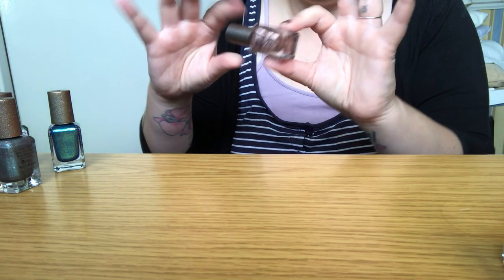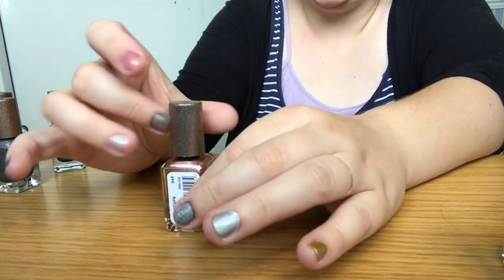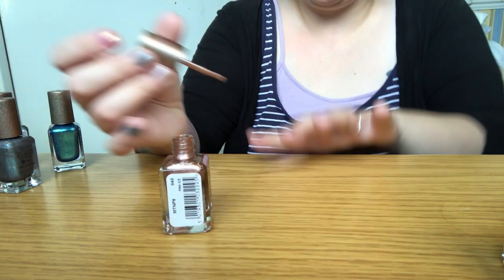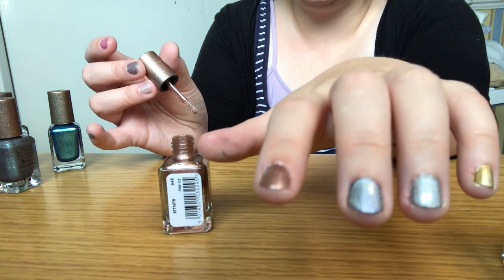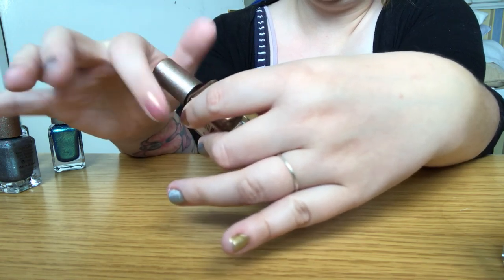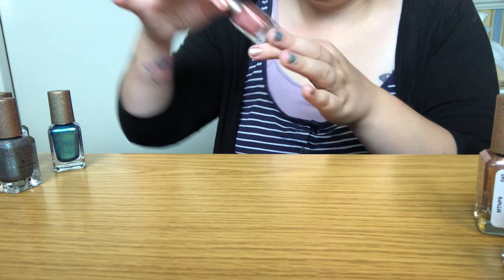Now I'm going to take them off to try the others. This one's called Pink Ice — I'm just going to try it over this color because it looks to be a similar color, to see what it looks like layered. Oh that looks really nice actually over that one!